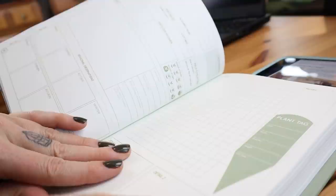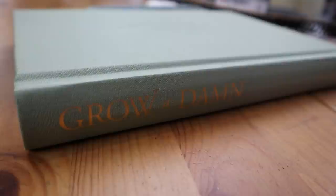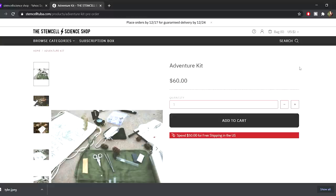The journals are embossed and have this gold leafing — super beautiful. I bought two: one for my indoor plants and one for my outdoor plants because I couldn't decide how to combine them. I actually got some for Christmas presents as well. Tyler also works with the Stem Cell Science Shop and they have a really cool little adventure kit.